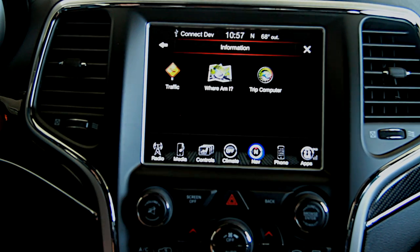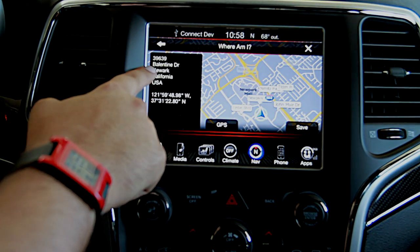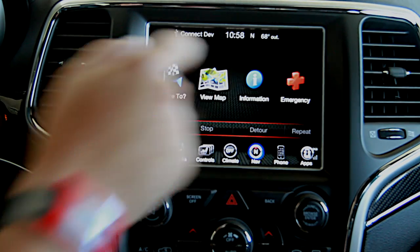You can also view information, traffic, and also say 'where am I?' and it'll tell you your address. We're here at 39639 Ballantyne Drive, Fremont Chrysler Dodge Jeep Ram. There's even also a dedicated button just for emergencies.